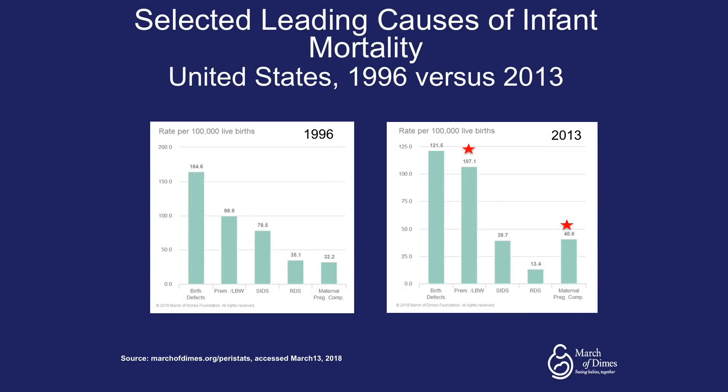Looking at selected leading causes of infant mortality in the United States and comparing 1996 versus 2013, birth defects are down from 164 to 121 per 100,000 live births, but preterm birth and low birth weight is up from 99 to 107 per 100,000 live births. SIDS is down, RDS is down, and importantly, maternal pregnancy complications are very much up, having gone from 32 to 40 per 100,000 live births.